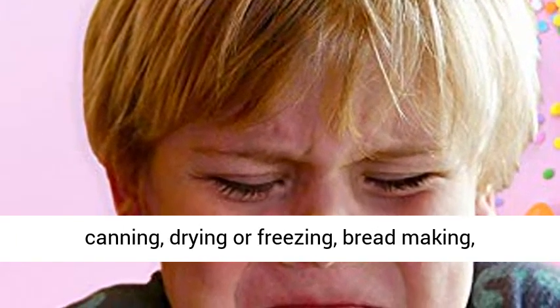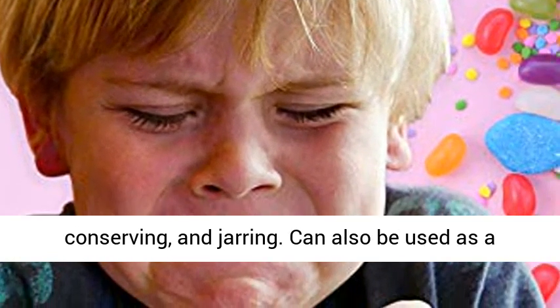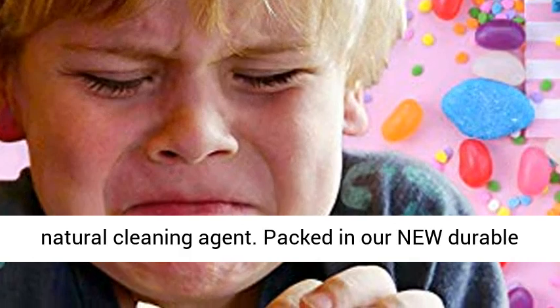It helps in sprouting, canning, drying, or freezing, bread making, conserving, and jarring. Can also be used as a natural cleaning agent.